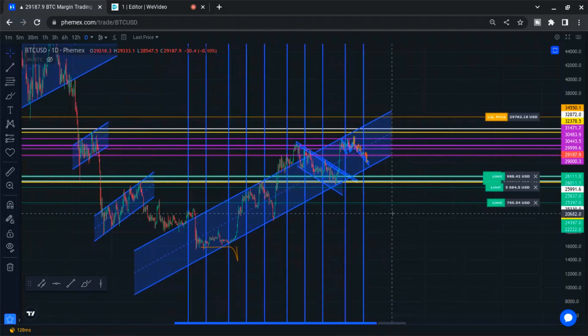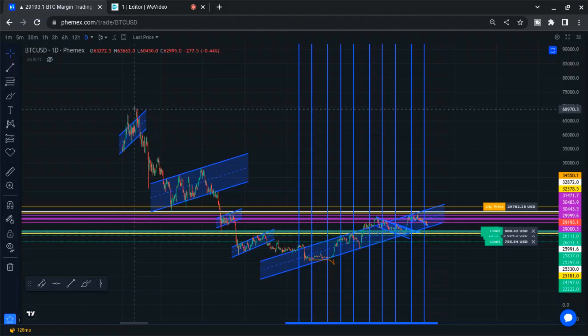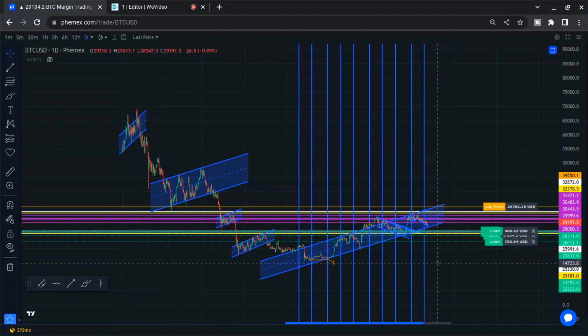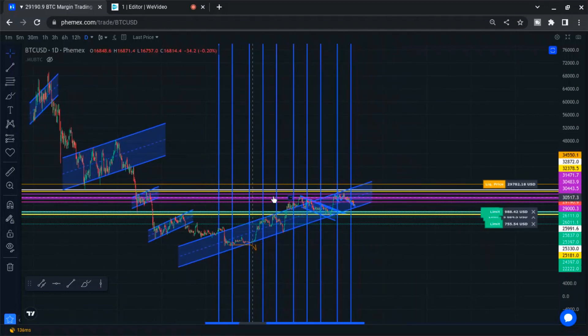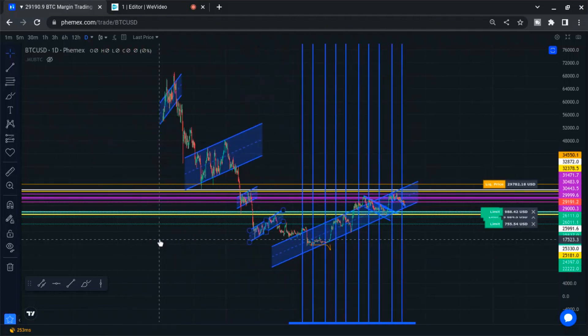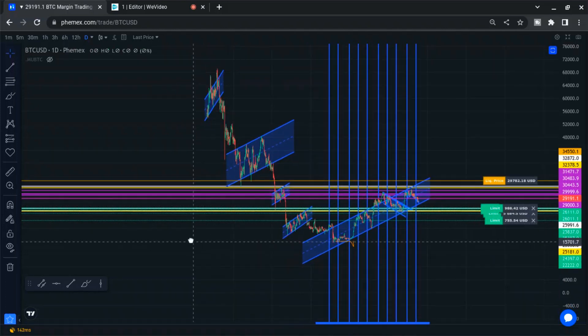I've marked some other ascending channels here on the daily chart. This is the all-time high back on the far left — about 69,000. Ascending channel: it busts off the top, comes busting back down through. Big breakdown. These channels come down, hit the bottom a few times — test the bottom, test the bottom, breakdown. We've been testing the top for sure. When ascending channels on the daily chart are this big, I've never seen one break out the top and stay there. This one has got some steepness to it.